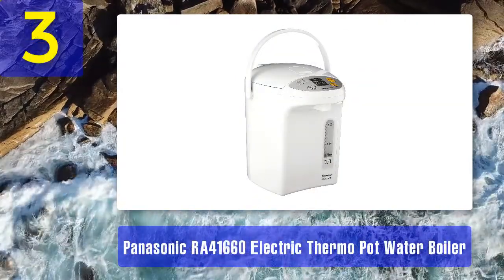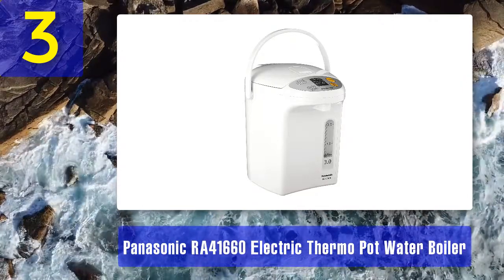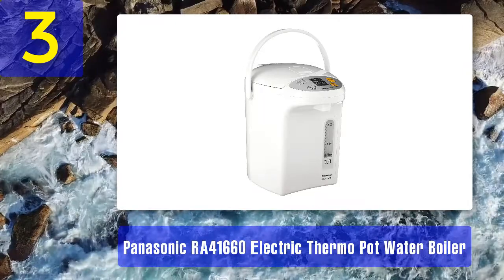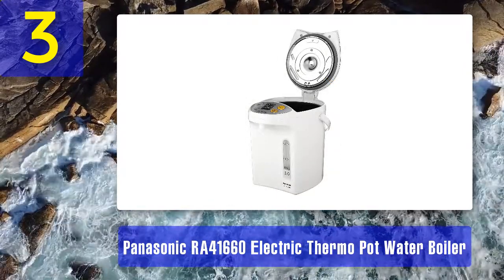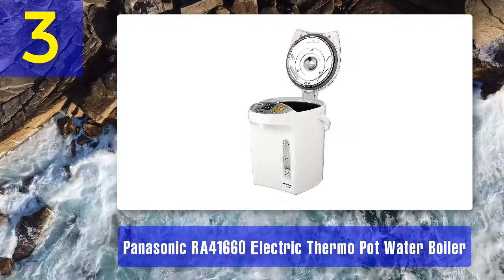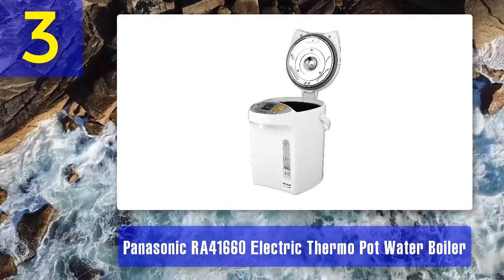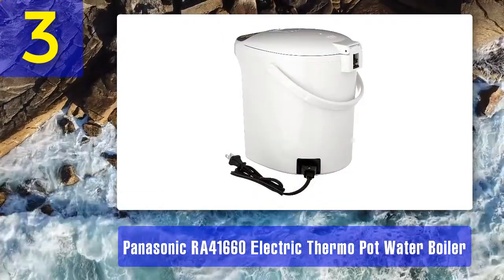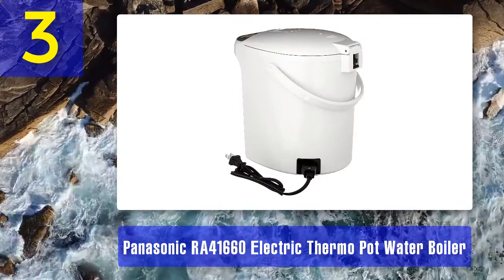Coming in at number three: Panasonic RA-41660 electric thermopot water boiler. If you like hot coffee or want to prepare hot cocoa, noodles, baby food, instant soup, and cereals, Panasonic's electric thermopot is an ideal choice. The medium capacity thermopot can heat up to three liters of water. The durable and versatile device comes with four temperature settings, easy to operate touch buttons, a six-hour energy saving timer, and a re-boiling water function.